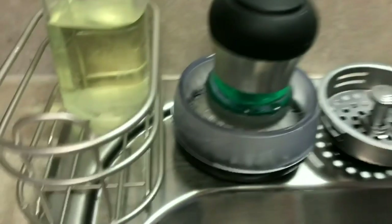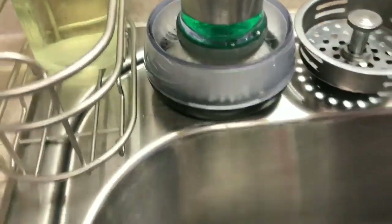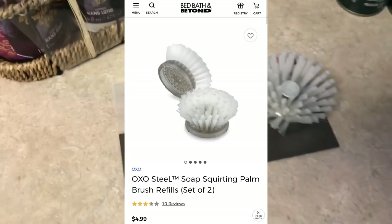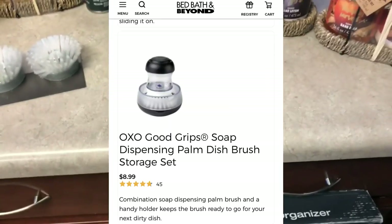In my sink I have a little dish scrubber, and this bottom piece is interchangeable. I felt like I waited too long to replace it, so I picked up some replacement pieces. I don't remember the exact price but I'll look at my receipt and edit it into the video.